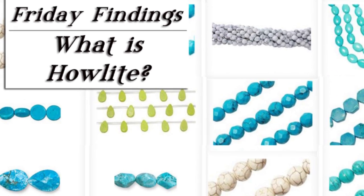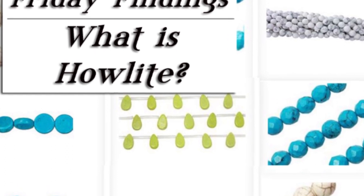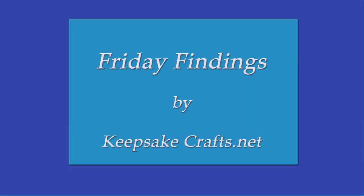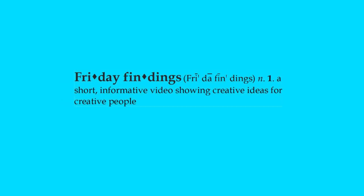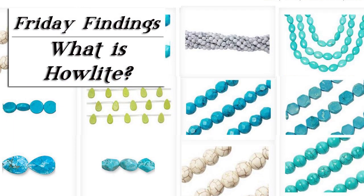Have you heard of the semi-precious gemstone Howlite? The interesting thing about it is that it's more well known for what it isn't than what it is. Hi there, Sandy here. Welcome to another Friday Findings video at KeepsakeCrafts.net. Today I'm going to talk to you a bit about the mineral Howlite.